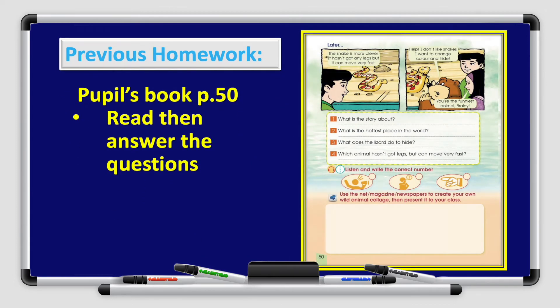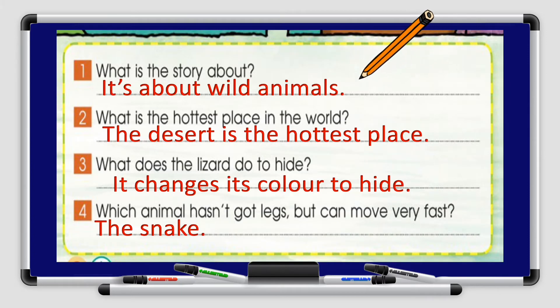Let's go back to your previous homework and check your answers. You had the homework on your pupils' book, page 50: Read, then answer the questions. Number 1: What is the story about? It is about wild animals.